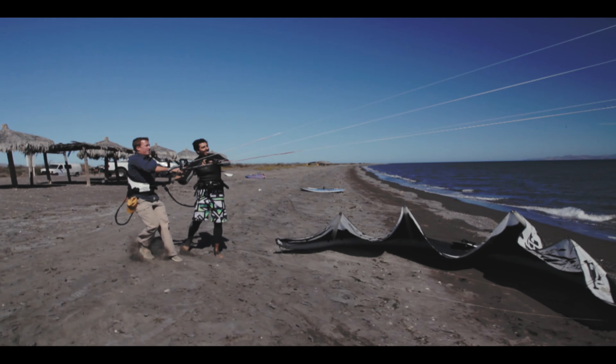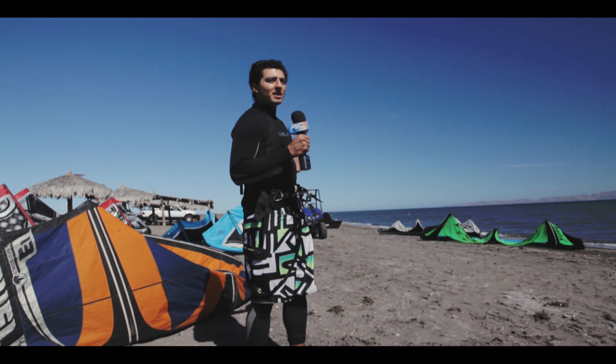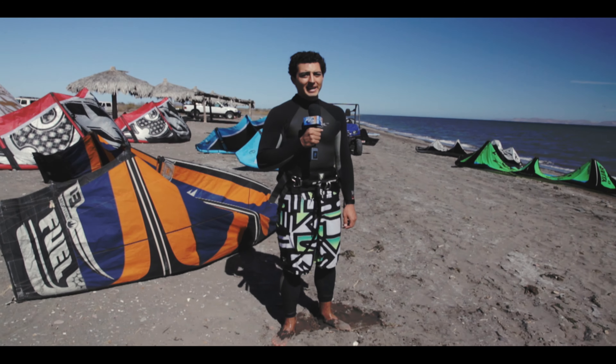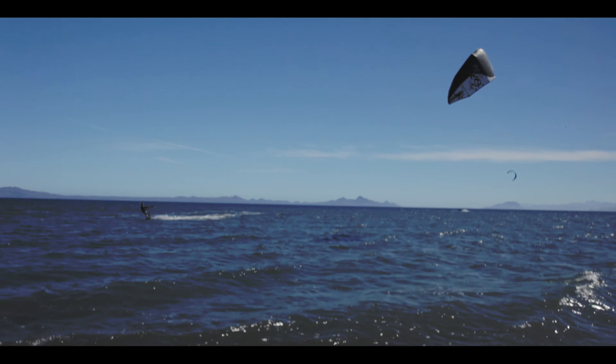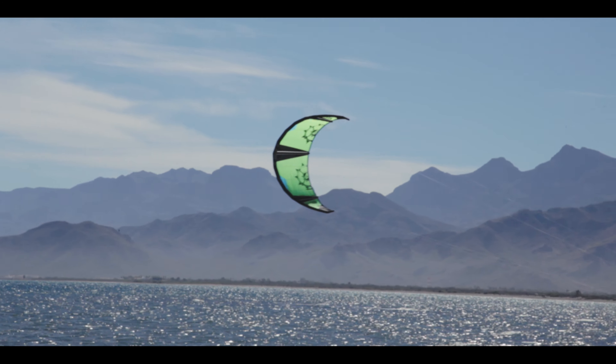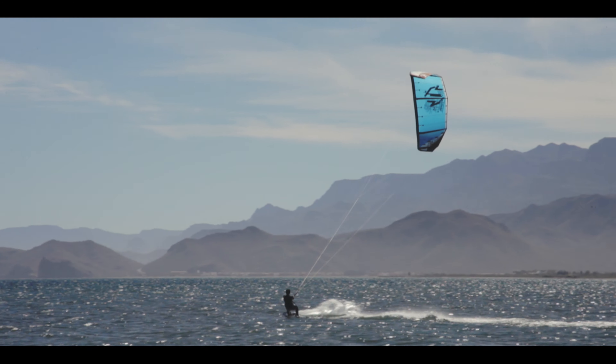Most of the time in Loreto, in this spot, the wind is going sideways on the beach. So it's really great because you don't have to be worried about being blown off into the ocean. I like to come to Loreto to kite because we have some really nice sandy beaches. Most of the time the wind picks up really nicely, so it's very nice to come to Loreto to kite.